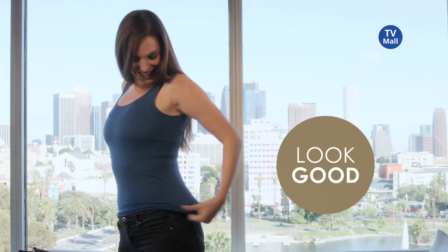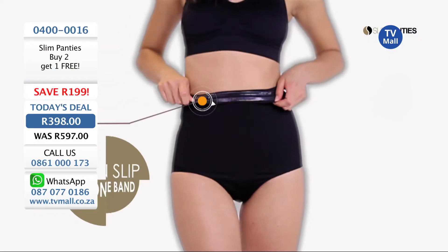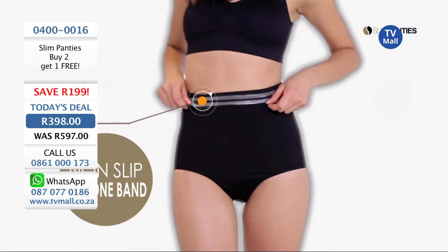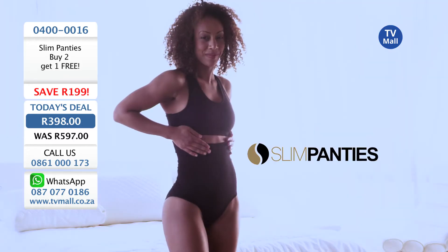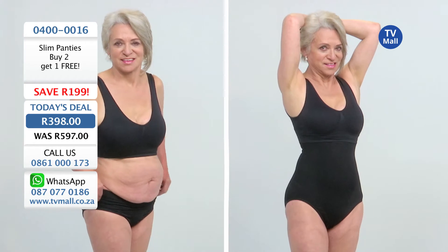They even hide back gap, and they look good no matter what you're wearing. The best part is they're so comfortable, you'll forget you have them on. Slim Panties — the comfort of panties and the benefits of shapewear in your daily-use panties.